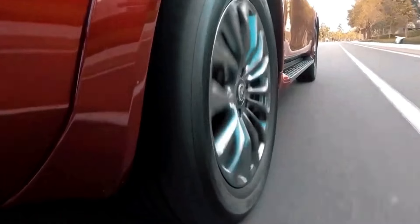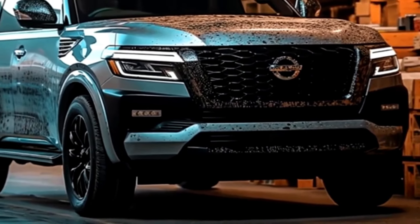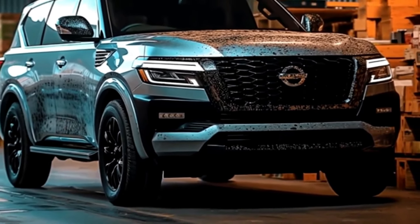Whether tackling daily errands or embarking on epic adventures, the Patrol's versatility and practicality shine through in every aspect of its design.